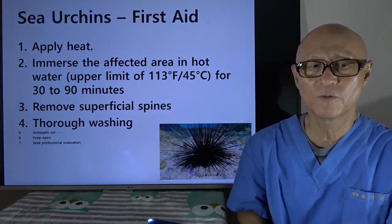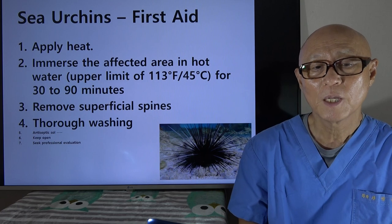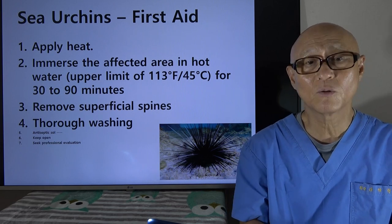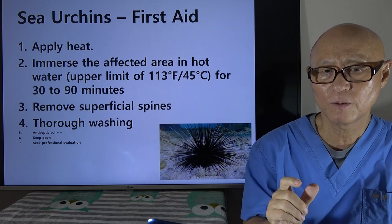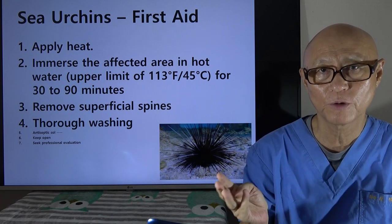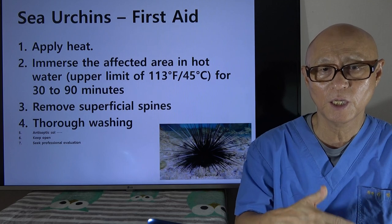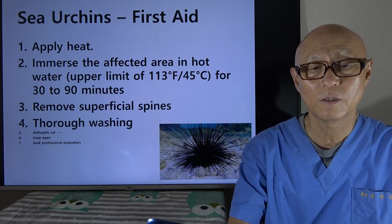The common first aid for sea urchins is heat. You immerse the affected area in hot water — about 45°C, or 113°F. You can put your wound in hot water for half an hour to an hour and a half. To check the temperature, as a rescuer or as the patient, you check the water with your hand — it has to be hot but should not give you a burn. When you put the wound in hot water, try to maintain the temperature by pouring in more hot water to keep it at 113°F.